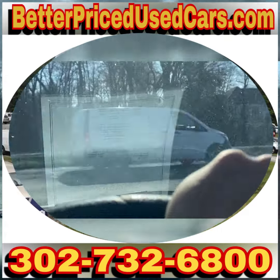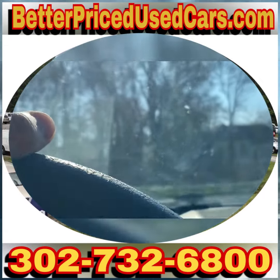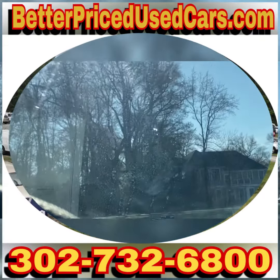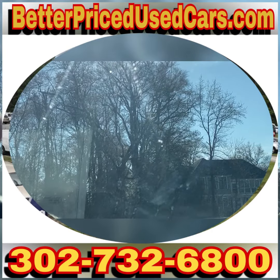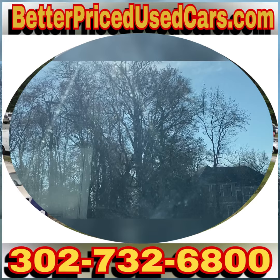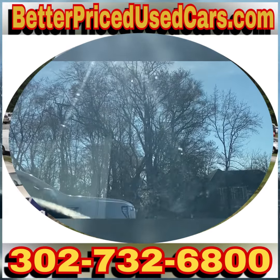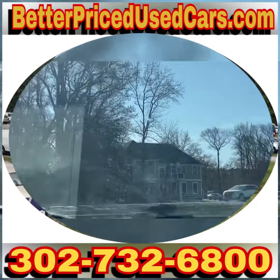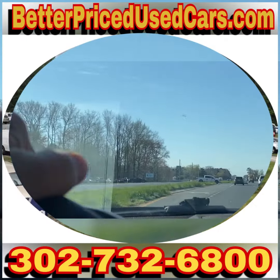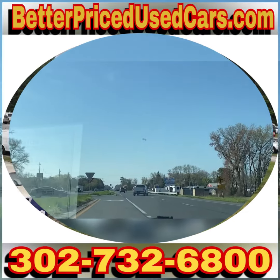Sorry, I got distracted — there's a lot going on here today, guys; we're picking up a bus. If you need information while it's up for auction, you can feel free to give me a call at 302-732-6800, or you can leave messages through eBay. My name is Jay, my office manager's name is John — pretty much anybody you speak with here would be more than happy to help you.